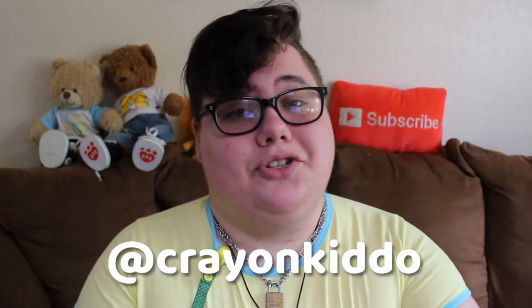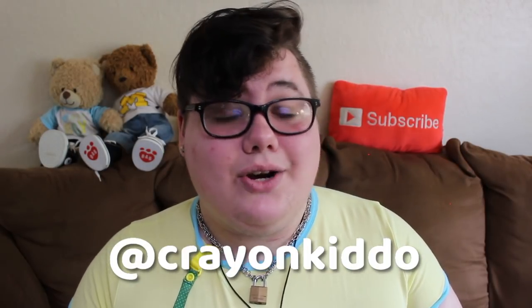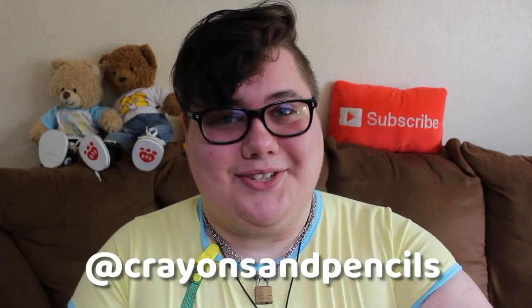If you would like to see another video about private regressing or being a secret regressor, please let me know on my Twitter at crayonkiddo or on Instagram at crayonsandpencils. I would love to make another video on this topic — if you guys have specific things you want me to talk about, be sure to let me know. That's about all I have for you this week. I love you guys a lot, I hope you enjoyed this video. You can subscribe because I post new videos about age regression every single week on this channel. I love you guys a whole heckin' lot and I will see you soon. Goodbye!